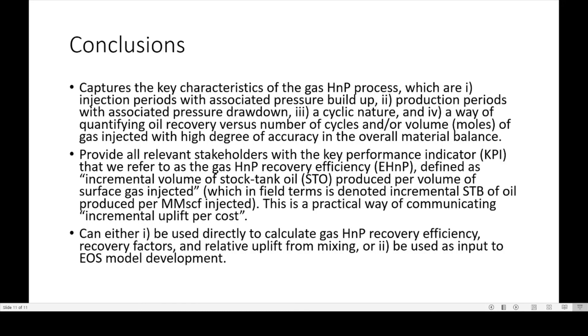Here are some conclusions from the paper. The experiment captures key characteristics of the gas HMP process: injection periods with associated pressure buildup, production periods with associated pressure drawdown, cyclical nature, and a way of quantifying oil and gas versus number of cycles or volume of gas injected with high accuracy in the overall material balance. It provides all relevant stakeholders with the key performance indicator of HMP recovery efficiency — a practical way of communicating incremental uplift per cost. Results can be used directly to calculate gas HMP recovery efficiency, recovery factors, and relative uplift from mixing, or used as input for EOS model development.